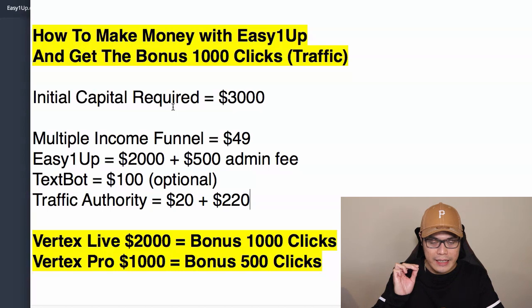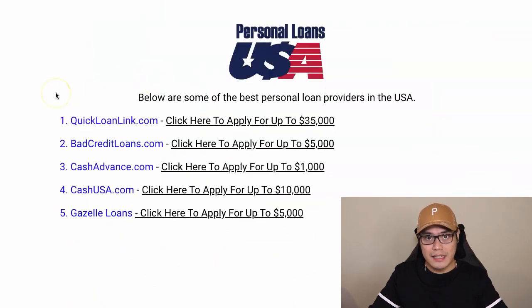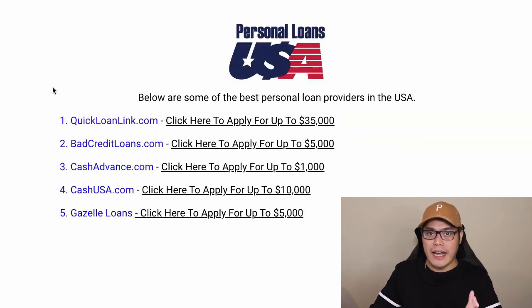I want to make sure you understand that what I'm showing you is a real business and there is an initial capital required. For those of you who are based in the United States, I have this resource — the link is in the description of the video — it's called Personal Loans USA. I have 10 different companies you can access and they can give you a loan from $1,000 all the way up to $35,000.